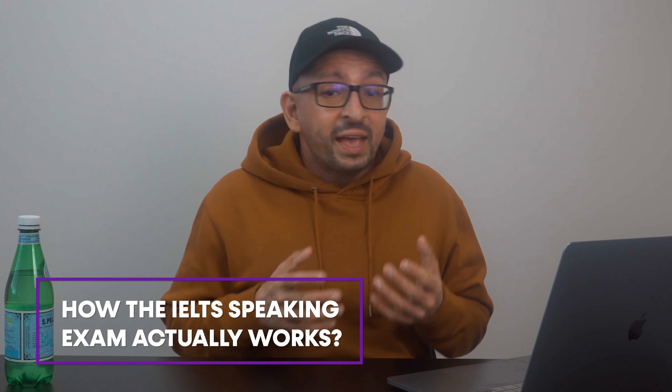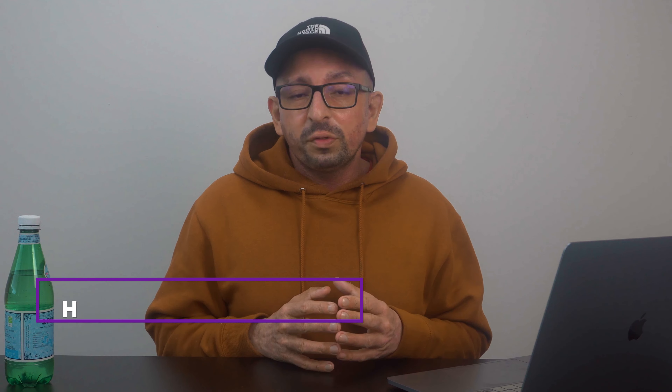The first thing we need to know is how the IELTS speaking exam actually works. Whether you are taking the computer-based exam or the paper-based exam, both exams consist of you coming face-to-face with the IELTS examiner. And the IELTS speaking exam is made up of three parts.